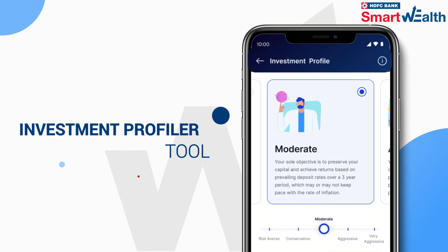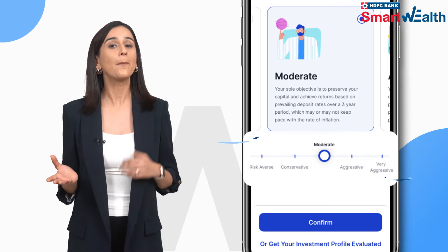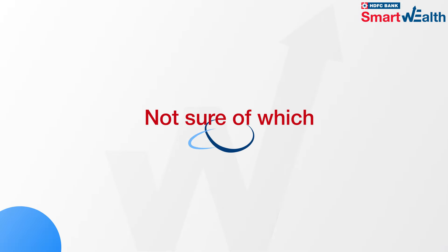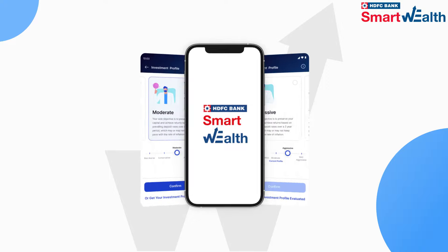Just go to the Set Investment Profile section and select from 5 options, basis what suits you the best — from risk averse to very aggressive. Not sure which Investment Profile to choose? Smart Wealth will help you evaluate it.